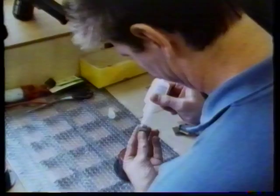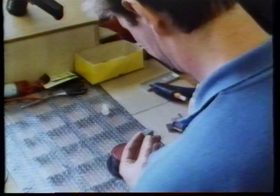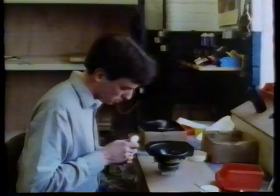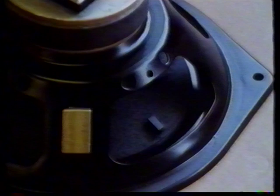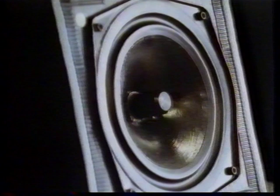Even though Naim Audio are well known for their high quality electronics, they also design and manufacture loudspeakers. Naim believe very firmly that loudspeaker design starts with a properly functioning drive unit. Every single drive unit is assembled with the same care and attention as the electronics. After completion of each drive unit, every one is tested and records are kept to enable perfect matching of each pair.